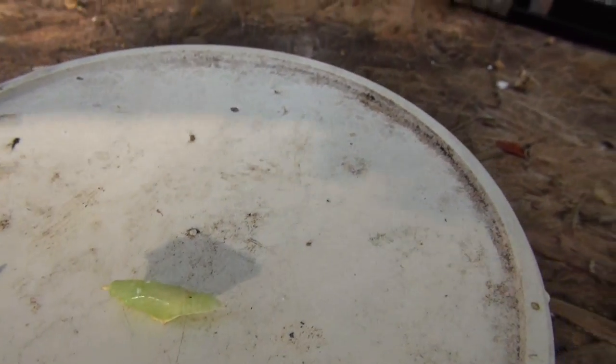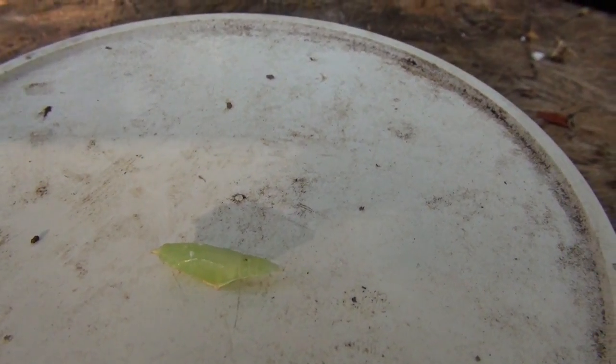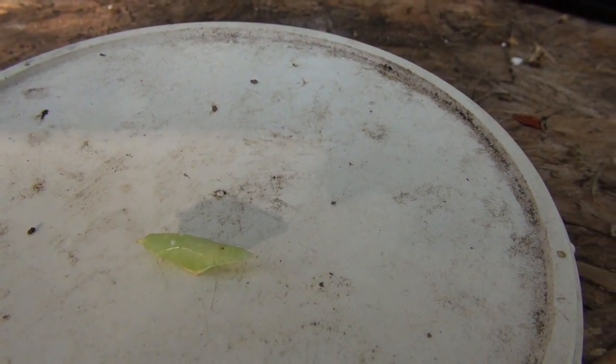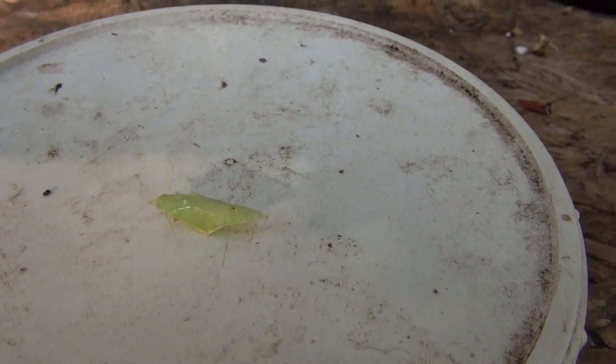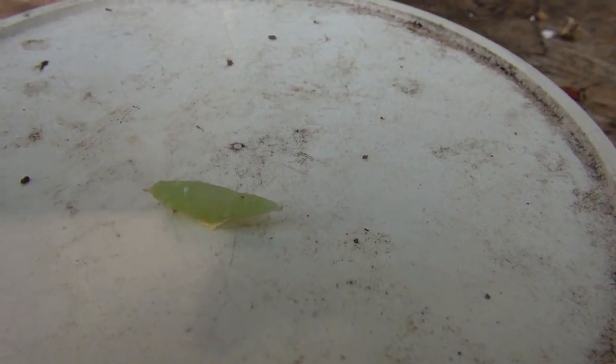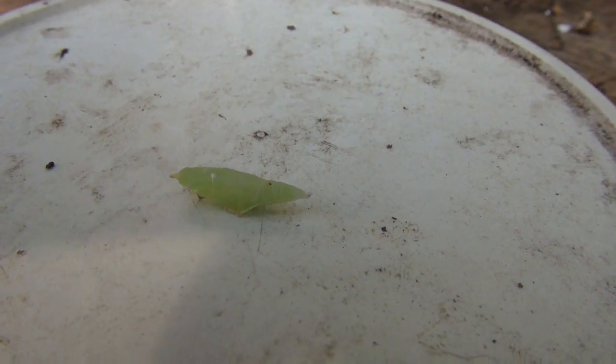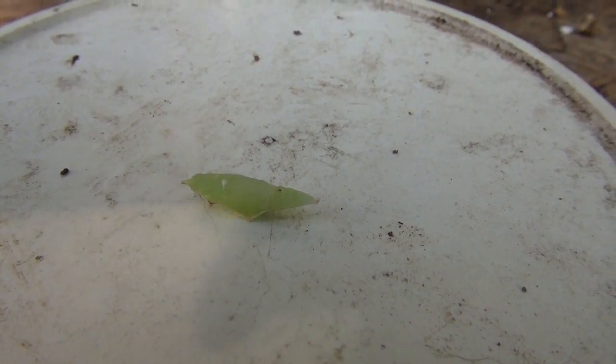If you can tell me what it is, even in its pupal state, I'd really appreciate it so I know how to deal with it if it becomes a problem for my fall crops of collards and kale. I'll include a couple snapshots at the end so you can get a better look at it in 1080p. I'll see you on the next one.